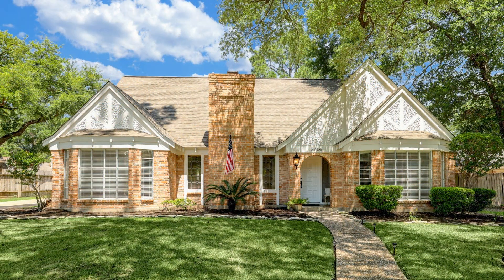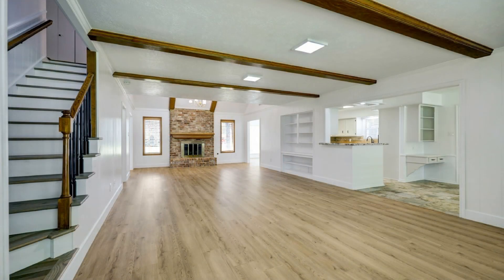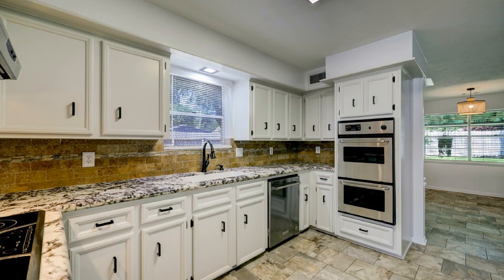This amazing home features 2,618 square feet of living space, nicely painted walls and light colored vinyl flooring throughout. The cozy kitchen boasts granite countertops, a stylish backsplash and stainless steel appliances.